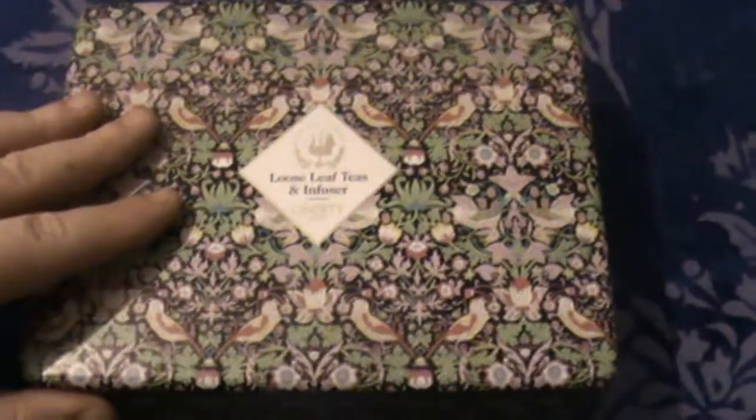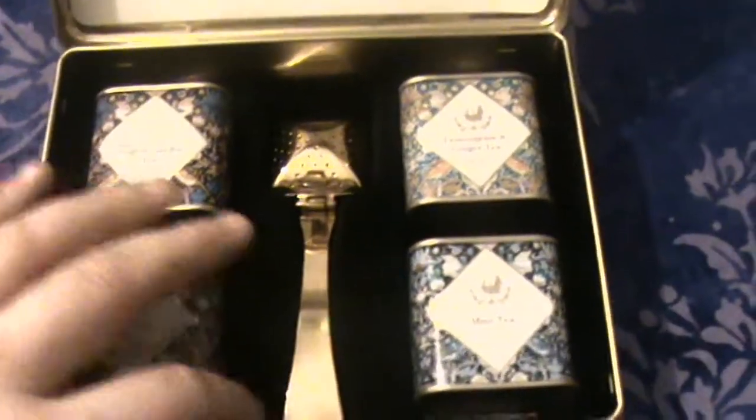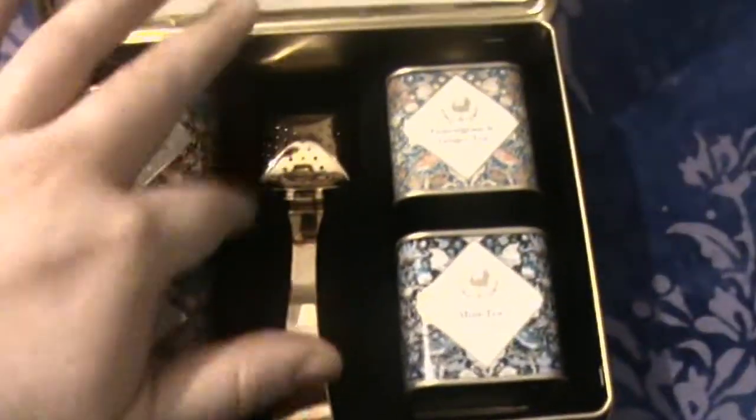It's a very beautiful box, very colourful, almost William Morris style. Let's have a look at what we have inside. We have a sort of velvet-like spacing. We have the English garden tea, we have the Earl Grey tea, we have lemongrass and ginger tea, we have the mint tea, and we have a gold-plated tea infuser.